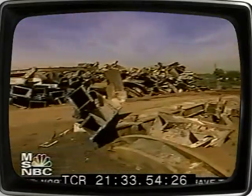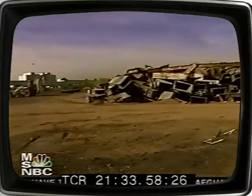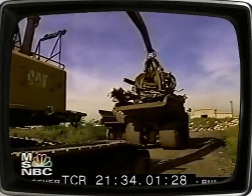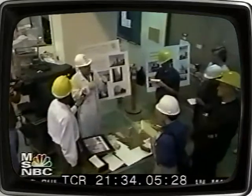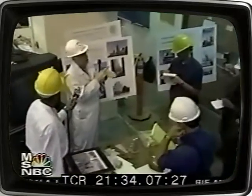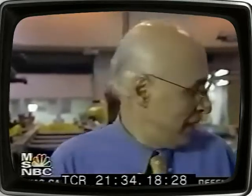The scrapyard has become a scientific laboratory of sorts. Engineers from around the country have come here to examine the steel and learn more about why the Twin Towers collapsed. Dr. Hassan Astane brought samples back to the University of California, Berkeley. What happened here was that the engine went in and took a chunk from the side of the column.